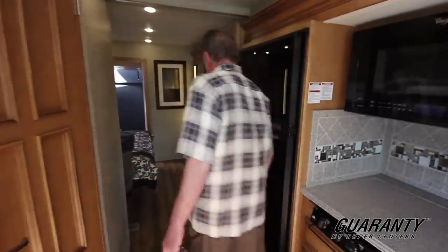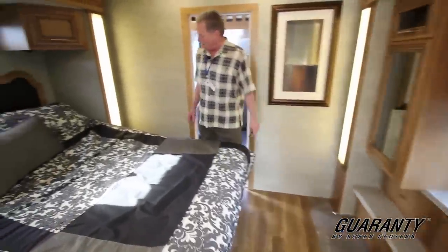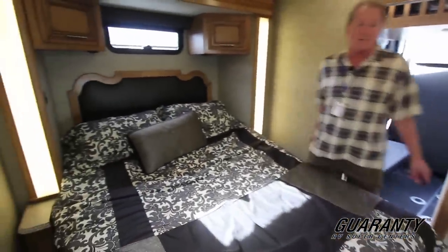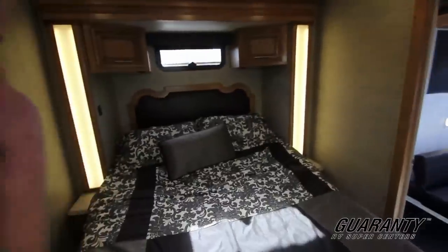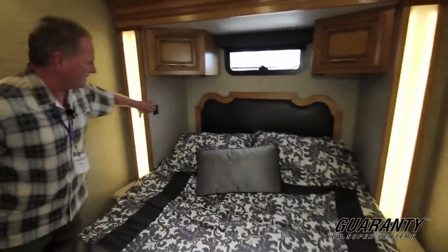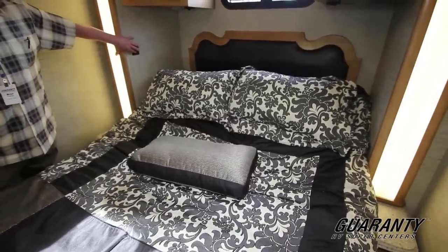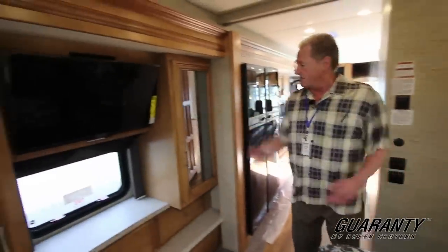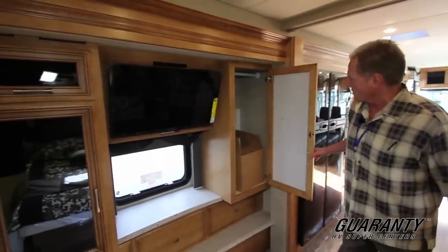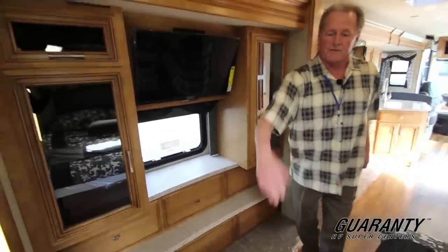Going into your bedroom, notice that even with the garage, you've got enough room around this queen size bed that you can get all the way around it easily. This is an adjustable bed, which is really nice — if you want to stay in bed in the morning and read or watch TV at night, that's all very doable. Nice big flat screen television, more closets and drawer space, and then the door from the bedroom into your garage.